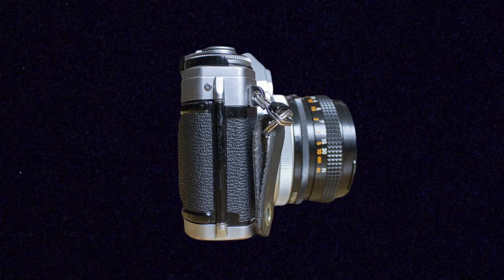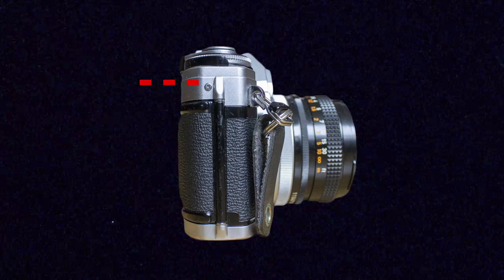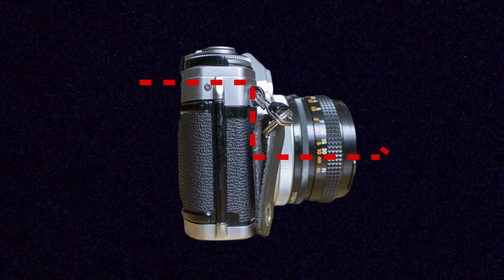SLR means single lens reflex. Whenever I'm looking through the viewfinder, I'm actually seeing out the lens itself. On cameras like rangefinders or point-and-shoots, you're not seeing directly through the lens — you're seeing through a viewfinder that just approximates the view of the lens. This means that when I look through the viewfinder and turn the focus ring, I can actually see my image go in and out of focus.